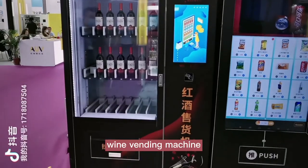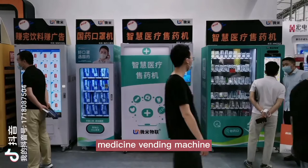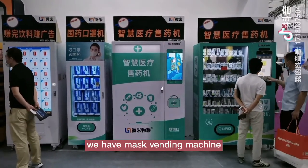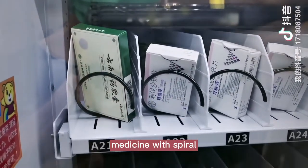Wine vending machine. Medicine vending machine. We also have a mask vending machine and medicine with a spiral dispensing mechanism.